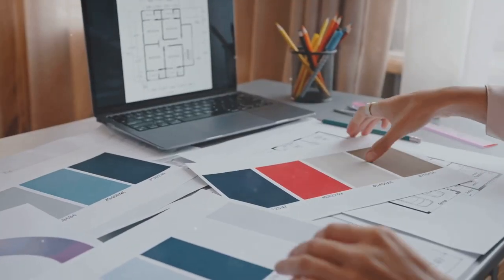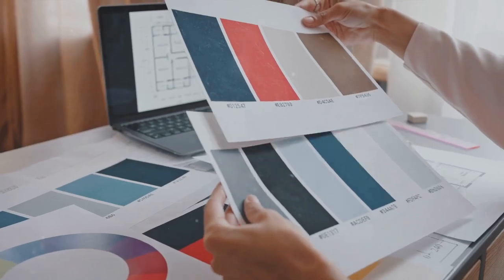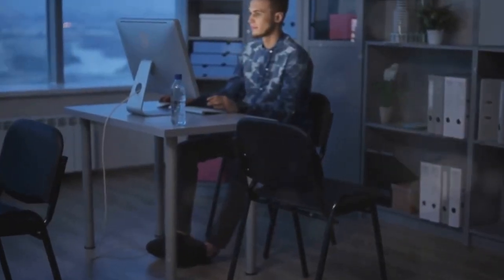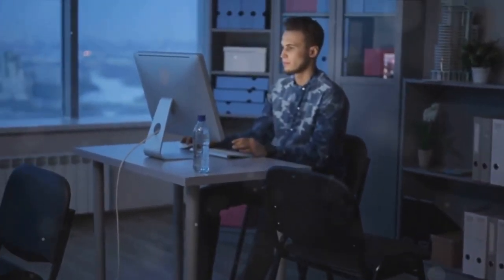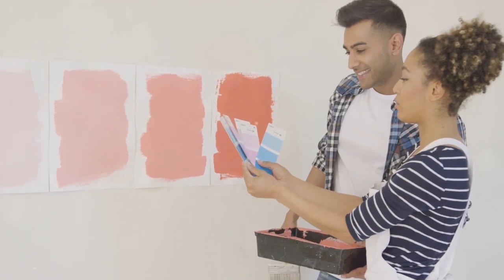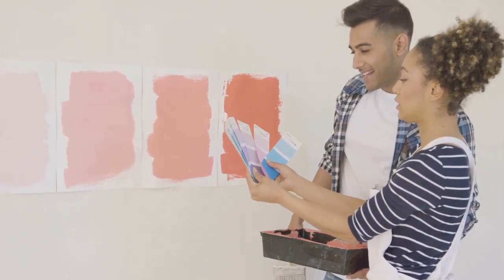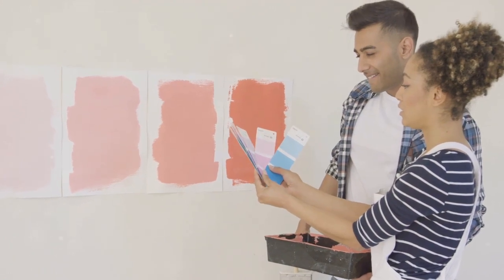It allows the dominant colour to shine, the secondary colour to support, and the accent colour to provide that pop of interest. Remember, creating a colour palette is not a rigid process. It's about experimenting and discovering what works best for your space and your tastes.